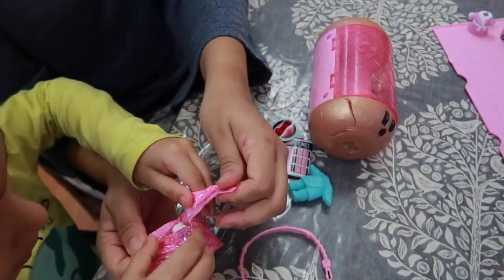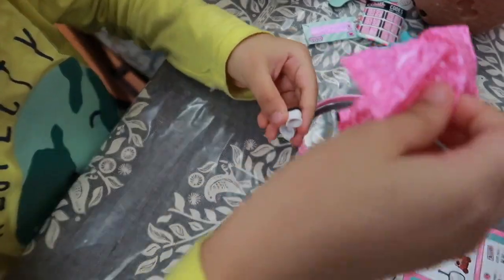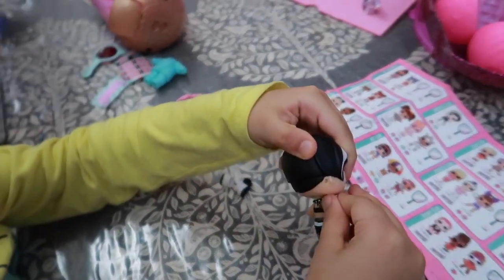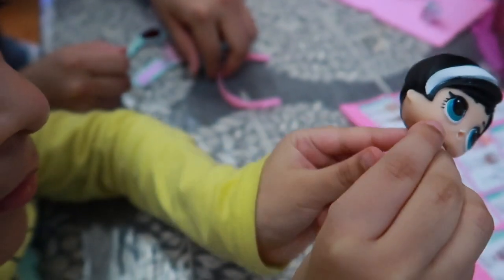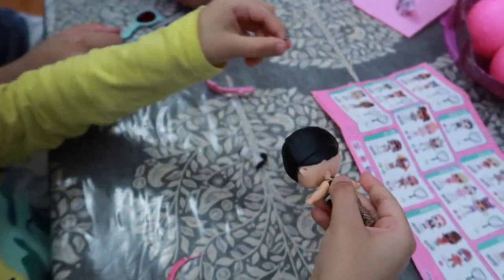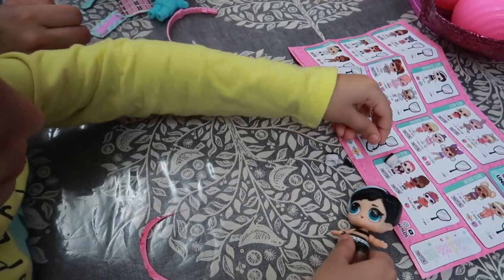Thank you, mommy. You're welcome! Oh my god, there's such tiny, tiny white shoes. Oh, this is so cute — look at her, baby. Yeah, that one stays there — it's fine. You can leave it with that if you want, or you can put her shoes on now. Put her shoes on, baby — you don't want to put her shoes on?